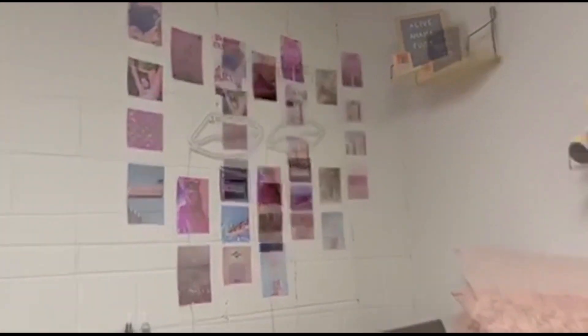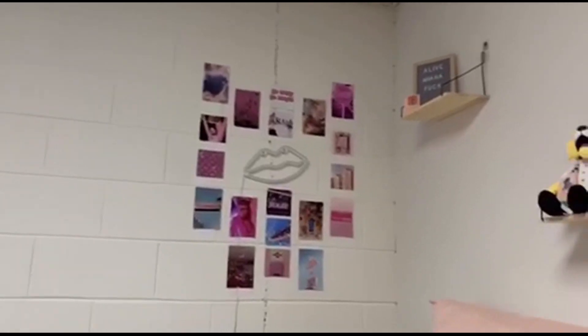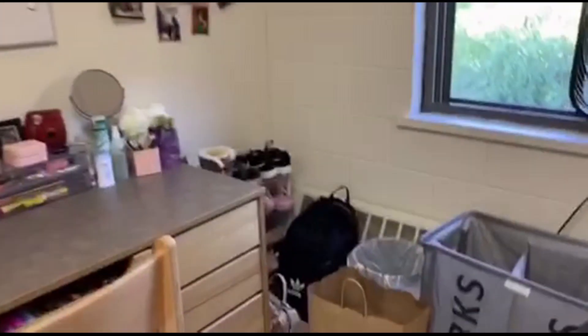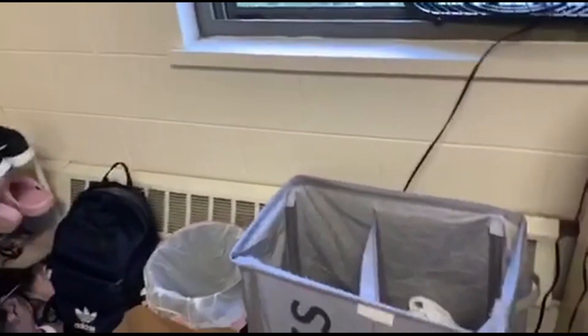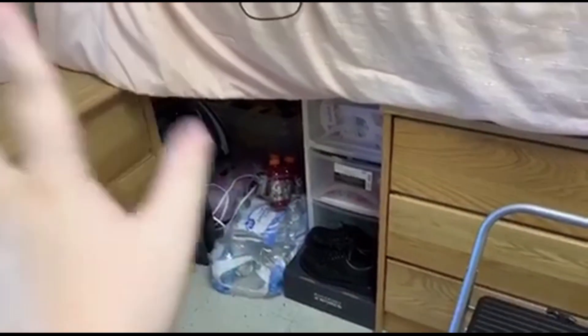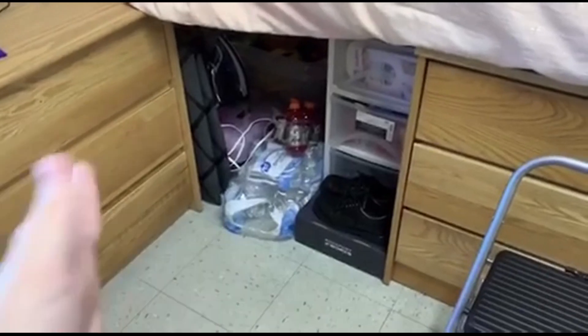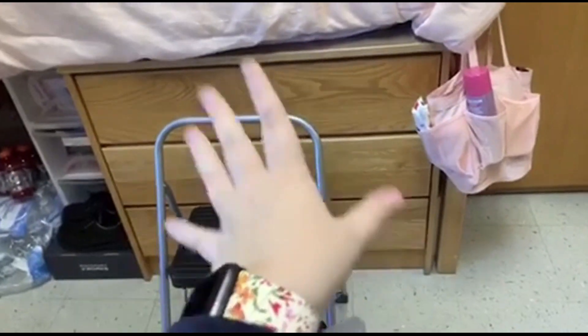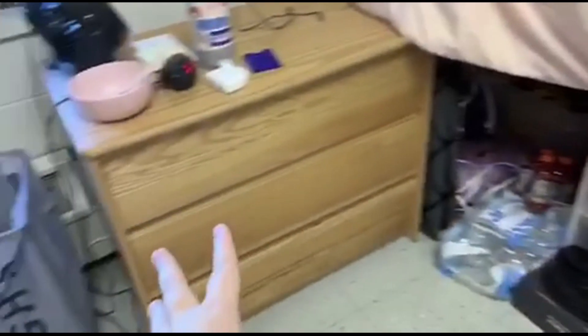I also have this aesthetically pleasing wall over here that lights up — the lips in the middle are neon pink. I do have my shoe rack, laundry basket, and a lot of extra stuff like water and extra clothes. I have two dressers: this one is for shorts and pants, and this one is for sweaters, sweatshirts, and t-shirts.